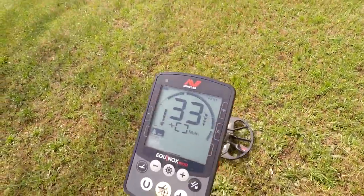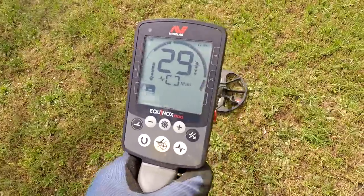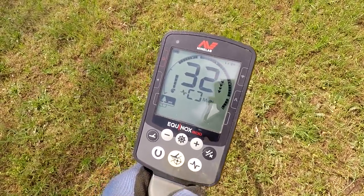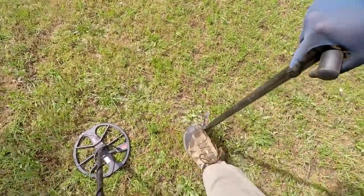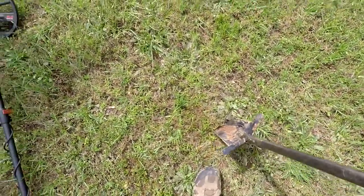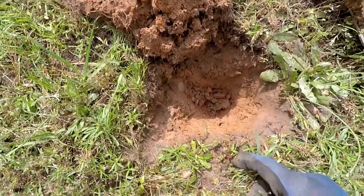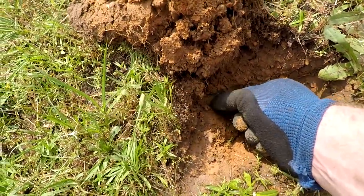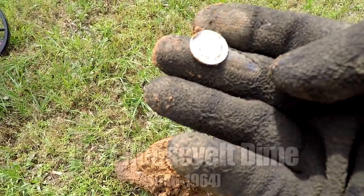I've got a good signal here - 28, 32, 29 - maybe about three inches deep. Let's go see what it is. I think I'll just get this one live, it didn't sound too deep. Well here we go, right there in the sidewall.